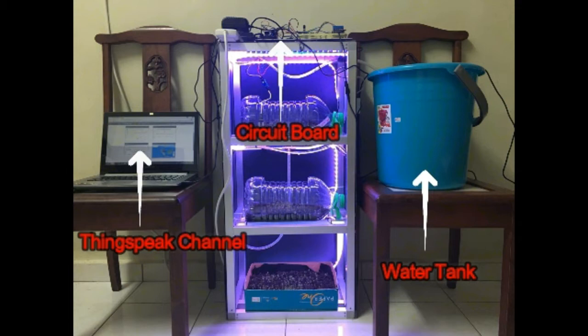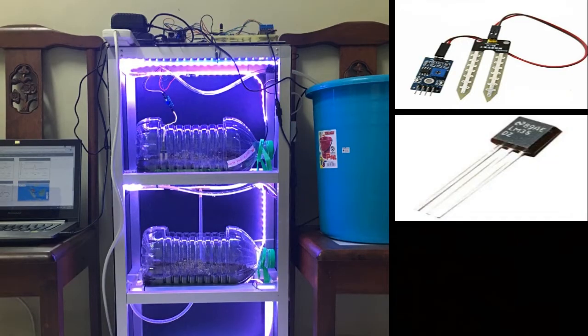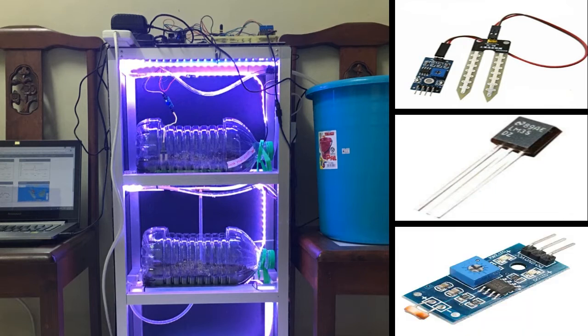Basically, there are three major sensors installed in the prototype system: namely, the soil moisture sensor, the LM35 temperature sensor, and the LDR photoresistor sensor module used to determine the light intensity.